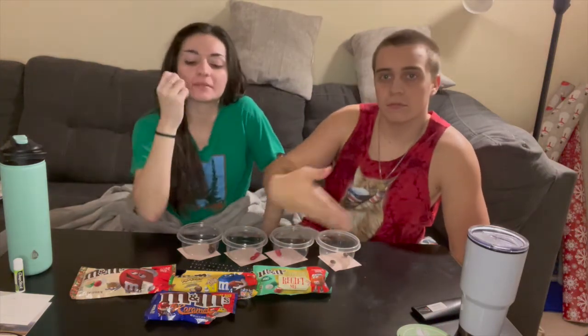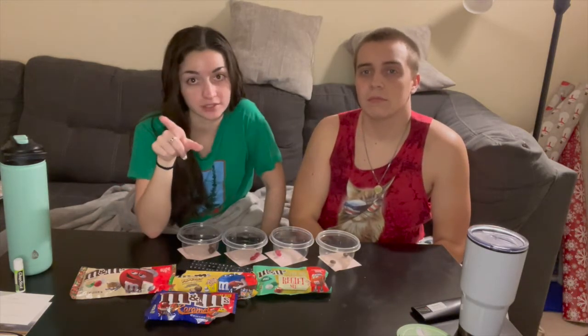Welcome back to the channel. So for Christmas we got a whole bunch of different flavored M&Ms that I didn't know existed. I didn't know M&Ms had this many flavors. So last night my mom was here all weekend, which is why this video is going out late.